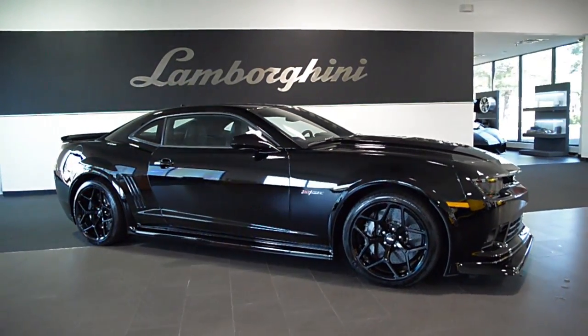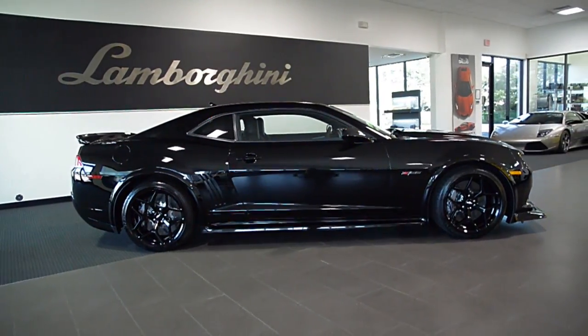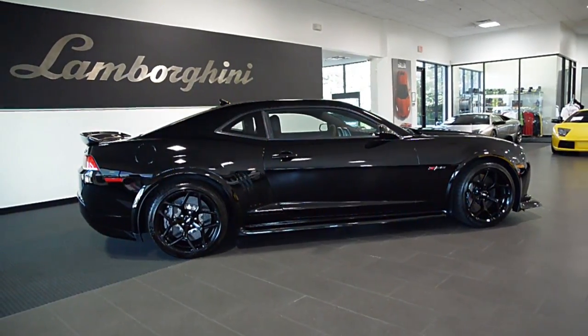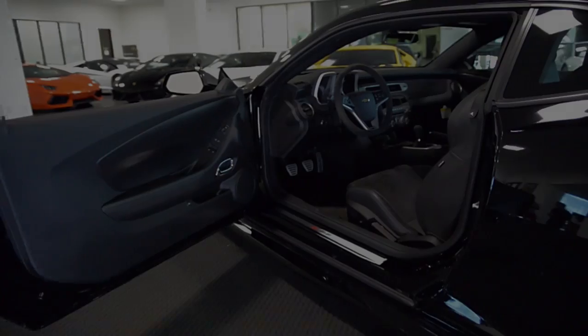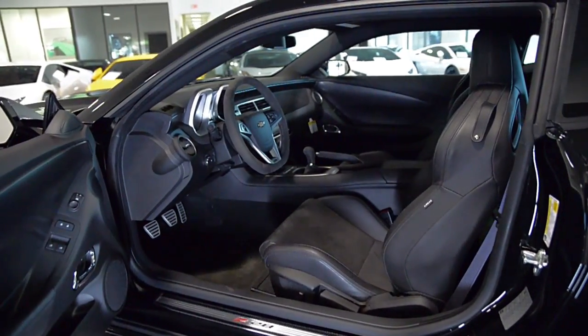Lamborghini Dallas proudly presents this 2015 Chevrolet Camaro Z28, equipped with a 7.0-liter, 505-horsepower V8 engine with dry sump oil system and a 6-speed manual transmission.